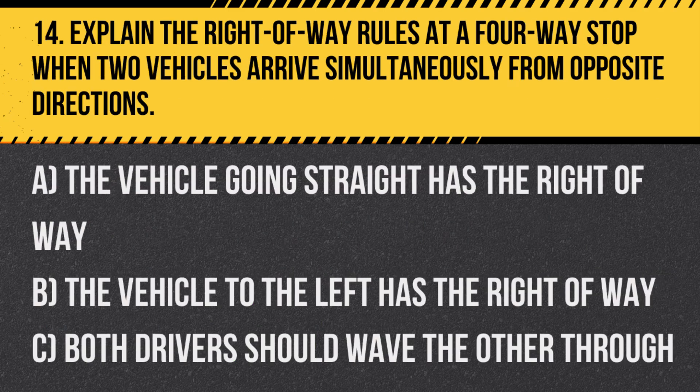Question 14. Explain the right-of-way rules at a four-way stop when two vehicles arrive simultaneously from opposite directions. A. The vehicle going straight has the right-of-way. B. The vehicle to the left has the right-of-way. C. Both drivers should wave the other through.